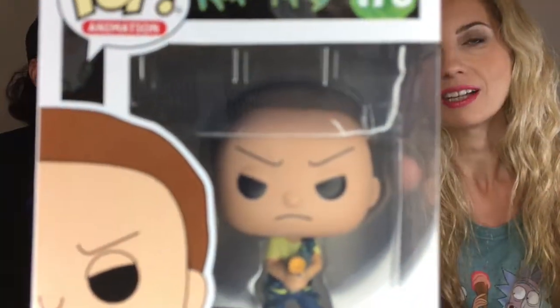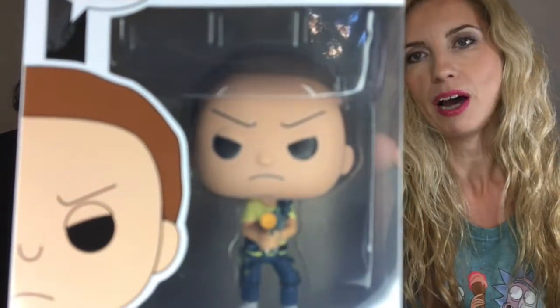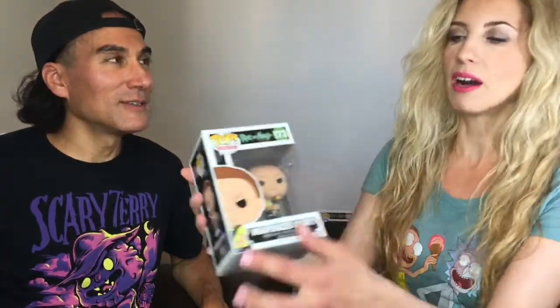You probably won't see what I want to say about this pop unless we open the box, but there is a scratch right across his eyebrow. There is a scratch from the right eyebrow up across the forehead — the whole forehead side is scratched. It's really upsetting because you want to order from the company and then you get a scratched pop.